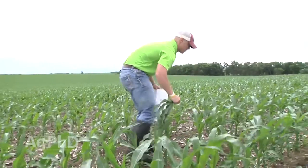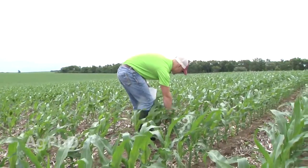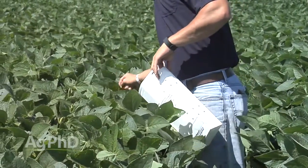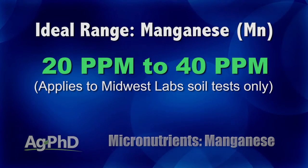Just because you may have some on a soil test, you still need to find out with plant tissue analysis if you're actually getting it into your crop. If you're curious about this whole Roundup thing, here's what we encourage you to do: go pull some plant tissue analysis, then spray your Roundup, and then pull plant tissue analysis again and see if it really changed your manganese levels in your crop.